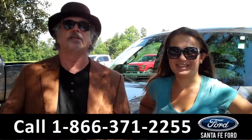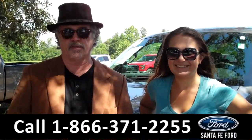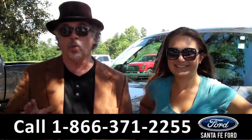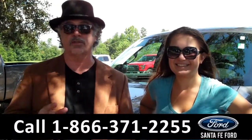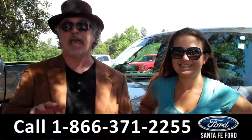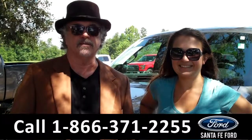Hey, this is Randy, and I'm Carly, SantaFeFord.com, near Gainesville, Florida, I-75 at exit number 399. We are your F-150 Superstore right now. We're going to take a closer look at a 2014 XLT SuperCrew four-wheel drive. Stay tuned, Carly has the details.